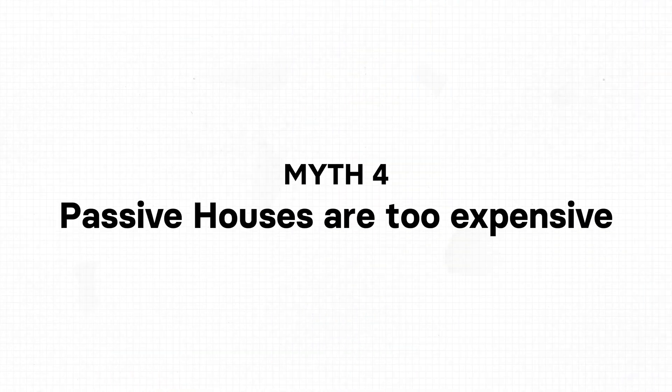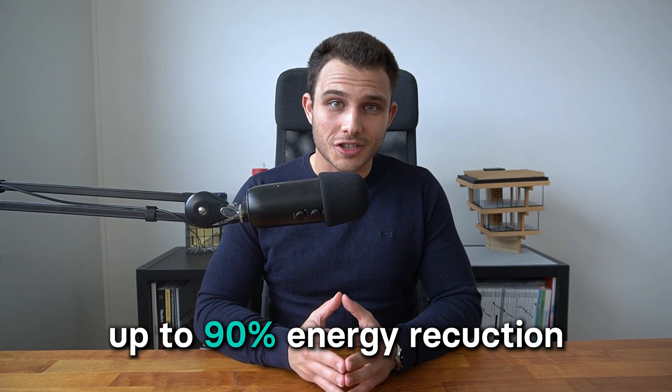This leads us to myth number four, one of the most common myths: passive houses are too expensive. That's not entirely true. The additional initial investment to achieve the passive house standard is slightly higher than conventional buildings, but this ignores operational costs, which play a significant role over a building's lifetime. You build a building once but use it for 50 or even 100 years. Studies have shown that passive houses can reduce energy consumption by up to 90% compared to traditional houses.